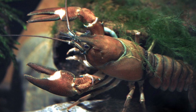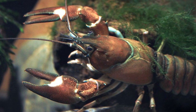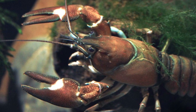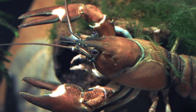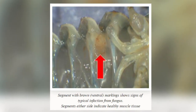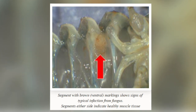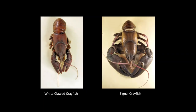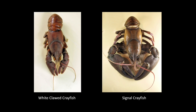In the 1970s, the Signal Crayfish, a species found in North America, was brought to the UK to be farmed commercially. Inevitably, some escaped into our waterways. The crayfish plague co-exists with the Signal Crayfish, causing it no harm, but it is easily transferred to our white-clawed crayfish, where it attacks the soft tissue of the animal. Besides spreading the crayfish plague, the invasive Signal Crayfish causes other problems.